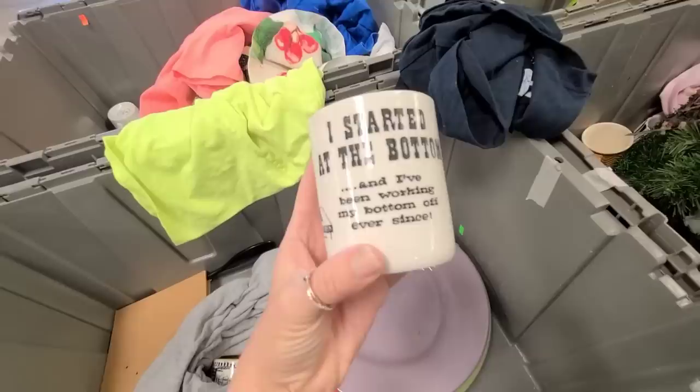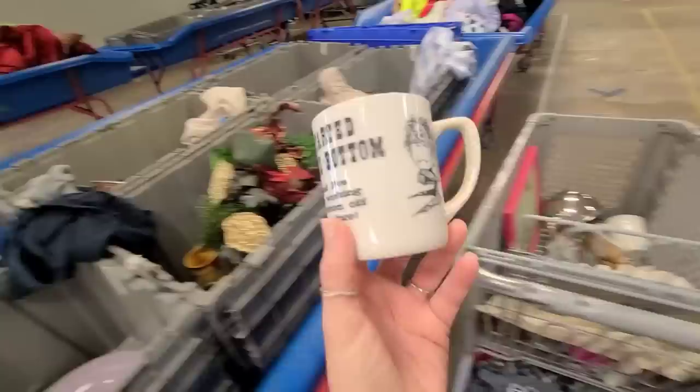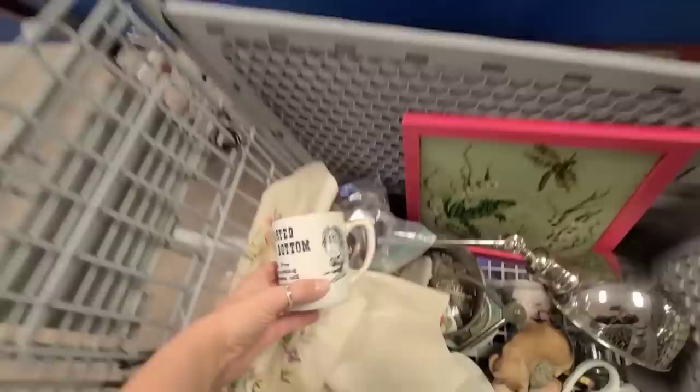I just found another mug, but this one I think I'm gonna keep for myself. It says 'I started at the bottom and I've been working my bottom off ever since.' I feel like that perfectly describes me — I'm growing, I'm getting successful, but I am still always working my bottom off.